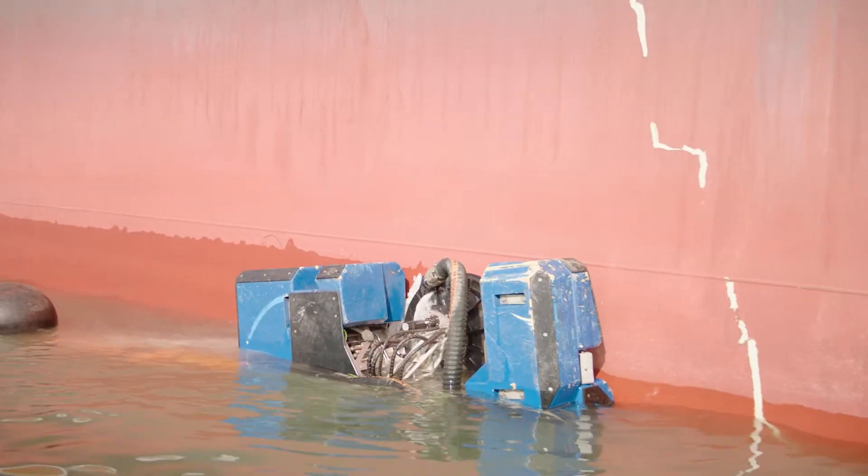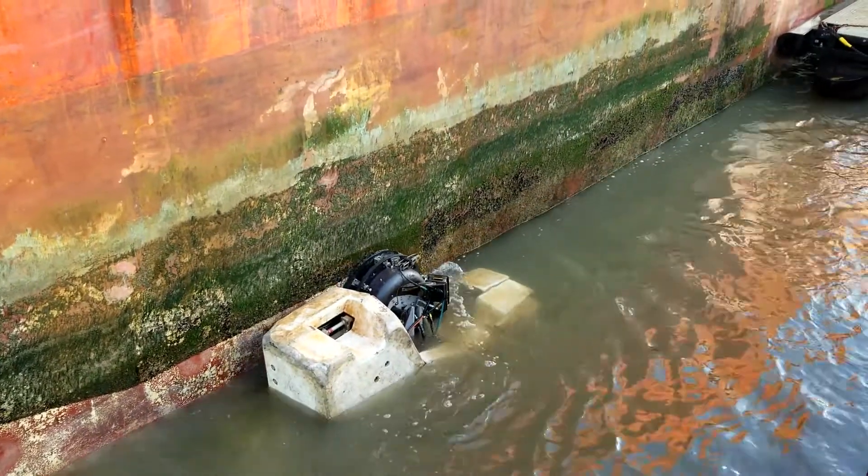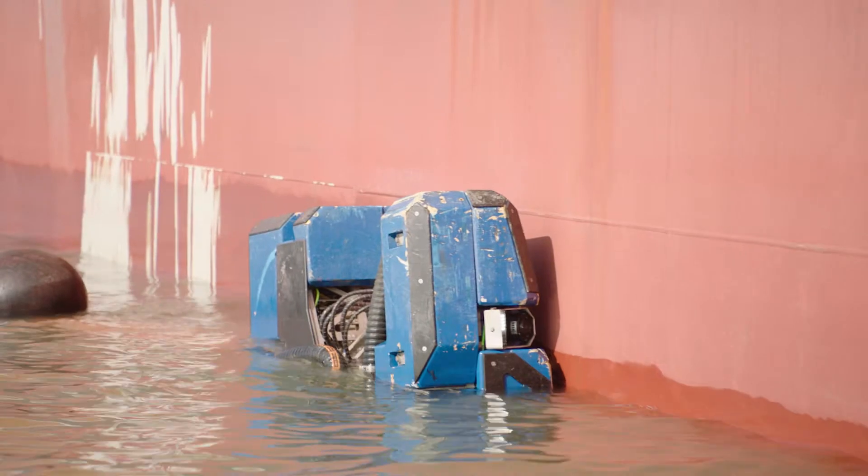Meet Fleet Cleaner's revolutionary cleaning robot to remove any biofouling from your ship's hull, resulting in a reduced fuel consumption of up to 10%.